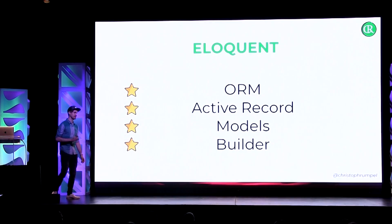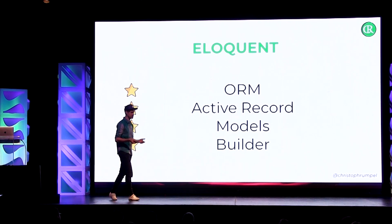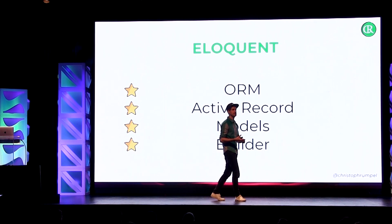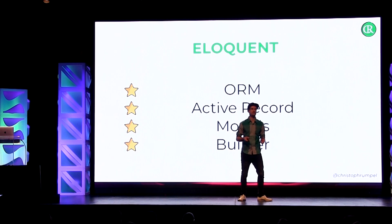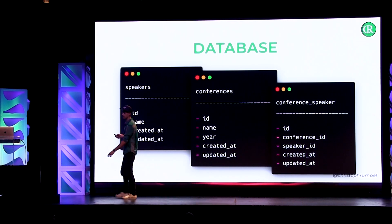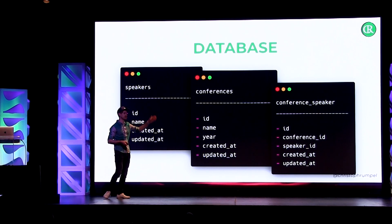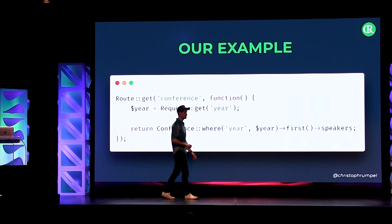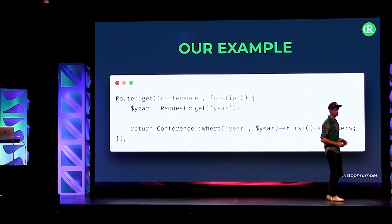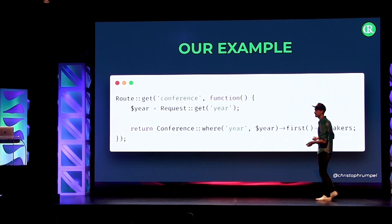What else do we have? Eloquent. Eloquent is the ORM of Laravel, which stands for Object Relational Mapper, and it uses the active record pattern. Basically, this just means we like to work with objects in our application. We have a model for every database table, and we can save, update, or delete the model. We're using some kind of builders to help do these things. For the example today, we have three tables: a speakers table, a conference table, and an intermediate table called conference_speaker. This means we have a many-to-many relationship between speakers and conferences. We want to get the year from the URL, then get a specific conference — only the first one — and then get the speakers.